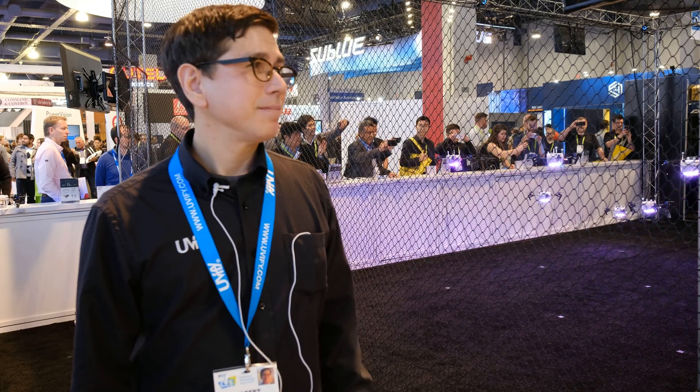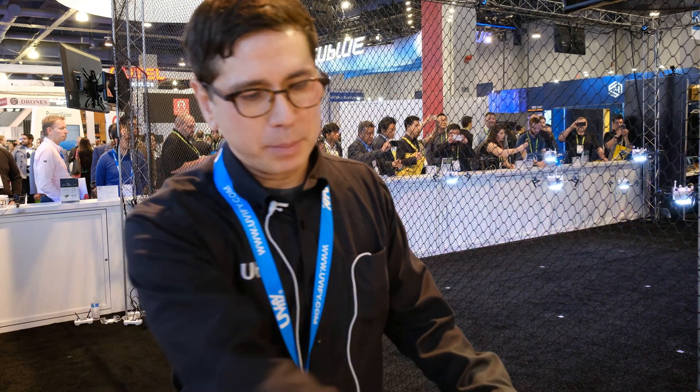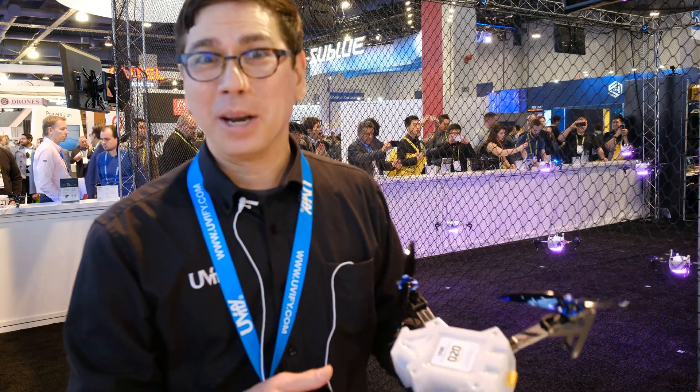This is Wylam here at CES 2019, and I'm with Robert here at the UbiFi booth. He's going to tell us a little bit about what UbiFi is. So UbiFi, at our core, we're a drone manufacturing and design company. What we do is we focus on developing what we like to call aerial robotics.